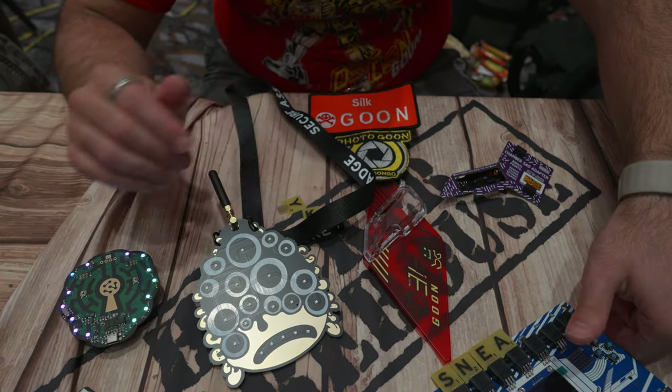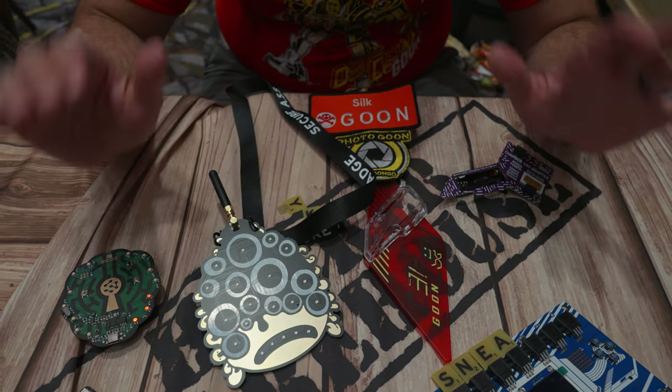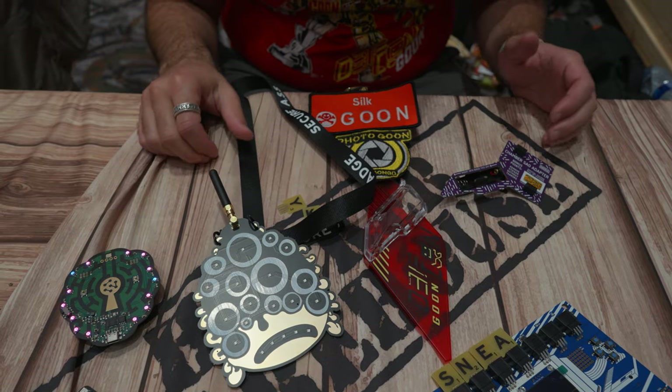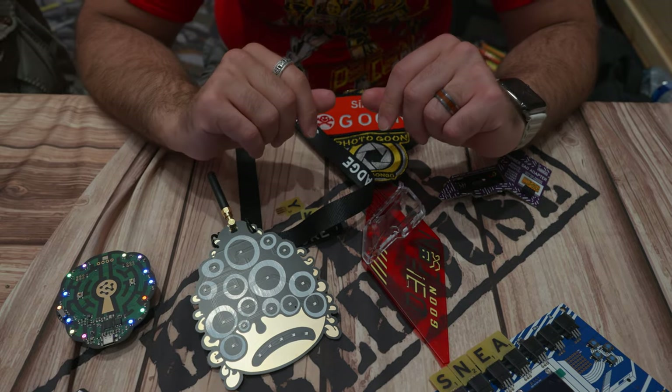I'm so curious to see what other badges exist at DEFCON, but for now — thank you Garrett for allowing us to use them at the Hacker Warehouse, and I know they're for sale there. Thanks for watching, and hack on.